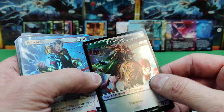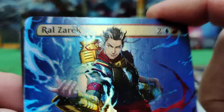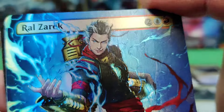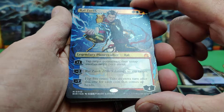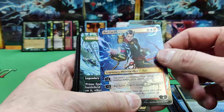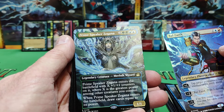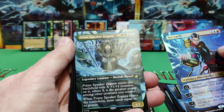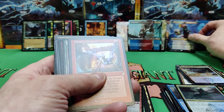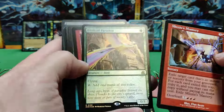A Goblin and an Elf. There's the man on the box — a Ral Zarek full art. I would guess anime art, and yes, it's got a Japanese artist so it is anime art — that's a nice hit. Prime Speaker Zegana — I think that's her first time in full art as well. We'll put Ral up there.